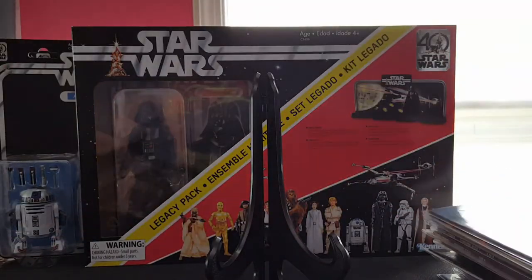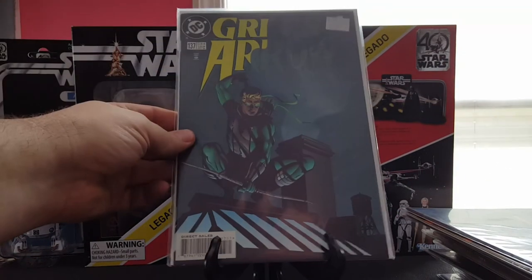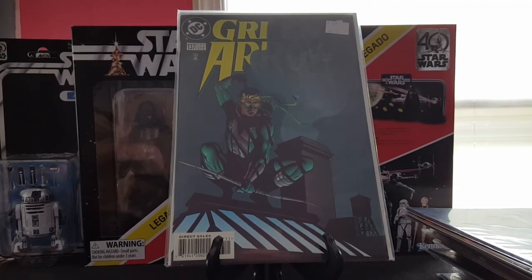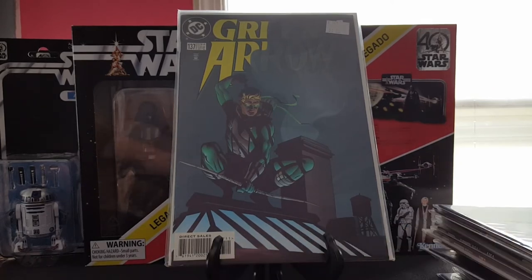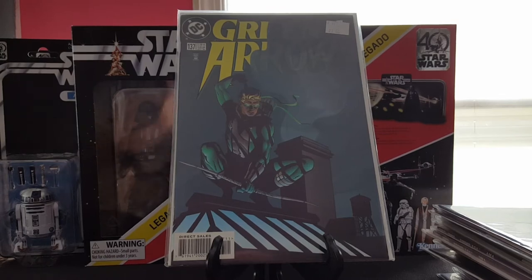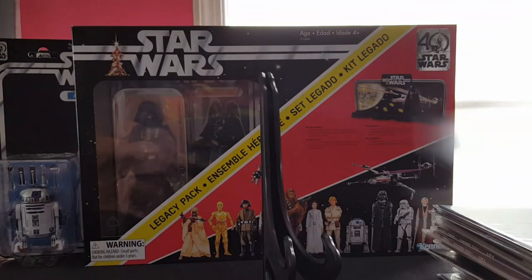Green Arrow 137 — if I remember correctly this is the last issue. I'm trying to collect every Green Arrow titled comic there is, he's been my favorite character forever. I think I'm within 50 books of having everything that has his name on the cover, so it was really cool to find.